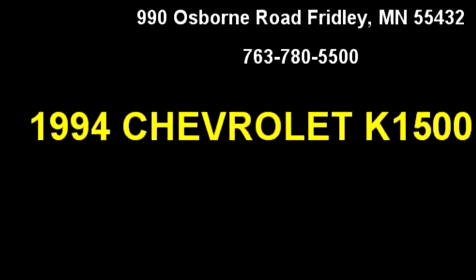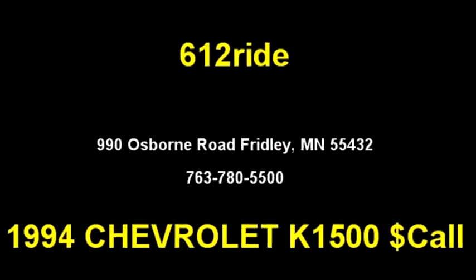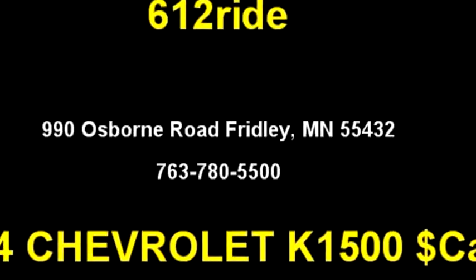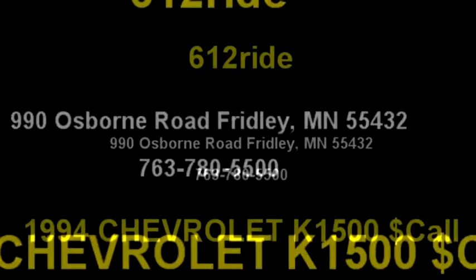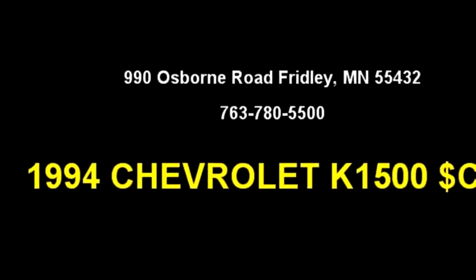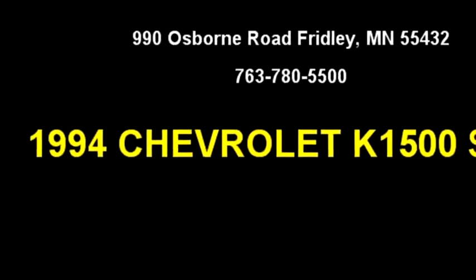Please come visit us at 990 Osborne Road, Blaine, Minnesota 55432, or give us a call at area code 763-780-5500.